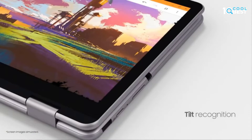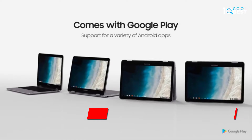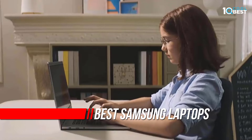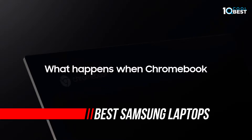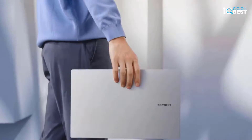Samsung doesn't operate in the same vein as Dell by releasing new laptops on a semi-quarterly basis. However, those looking for the best Samsung laptops will want to strongly consider the Samsung Galaxy Book Pro. This is one of the best laptops you can find, which is impressive considering how stiff the competition is currently in the laptop market.